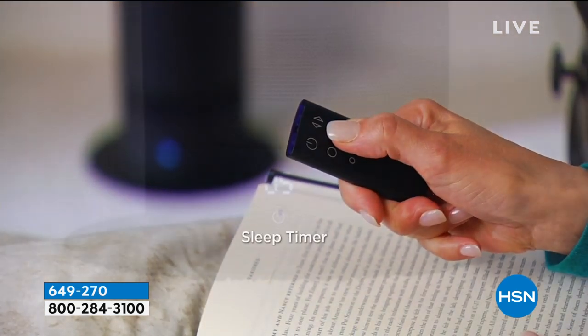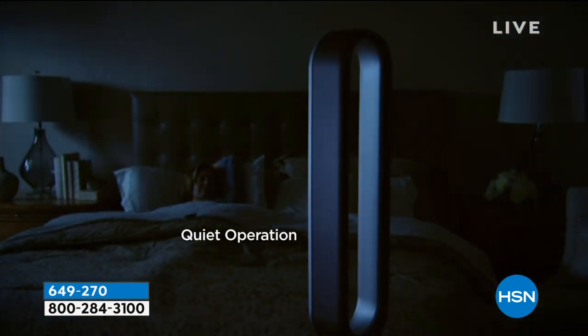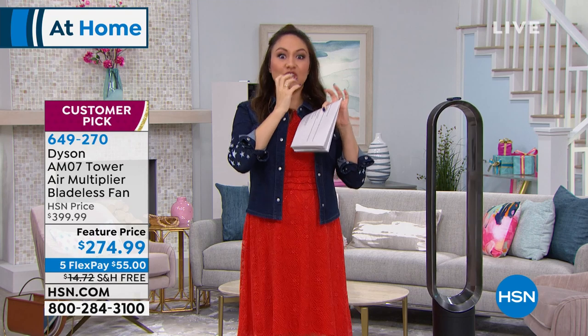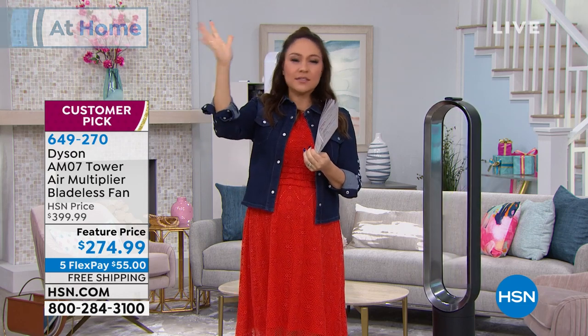This is a customer pick — it is the AM07 tower, an air multiplier bladeless fan. Bladeless equals no choppy air. The technology in this takes almost like a jet engine and a turbocharger kind of technology and combines it. Geniuses decided to put this into this fan and we get the benefit.